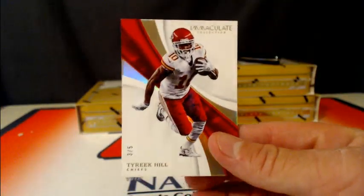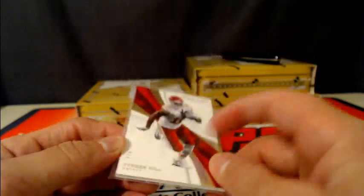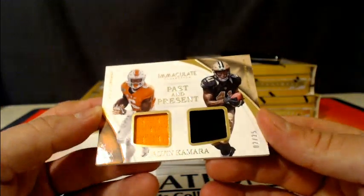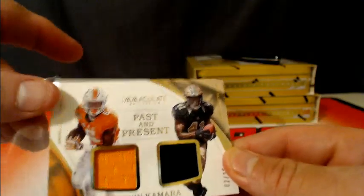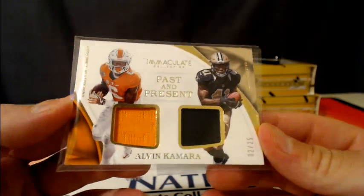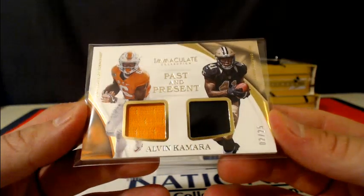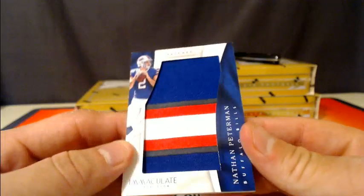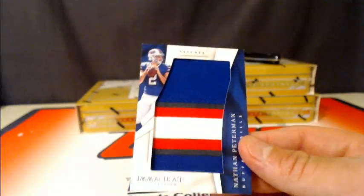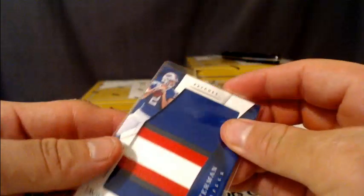Tyreek Hill, 3 of 5 — there you go Chiefs, a low-numbered parallel at least. We've got past and present Alvin Kamara, 2 of 25, going out to the Saints — dual patch, dual jersey. Then we've got a Nathan Peterman jumbo patch for the Bills. Bills on the board, four colors on that one, not bad either.